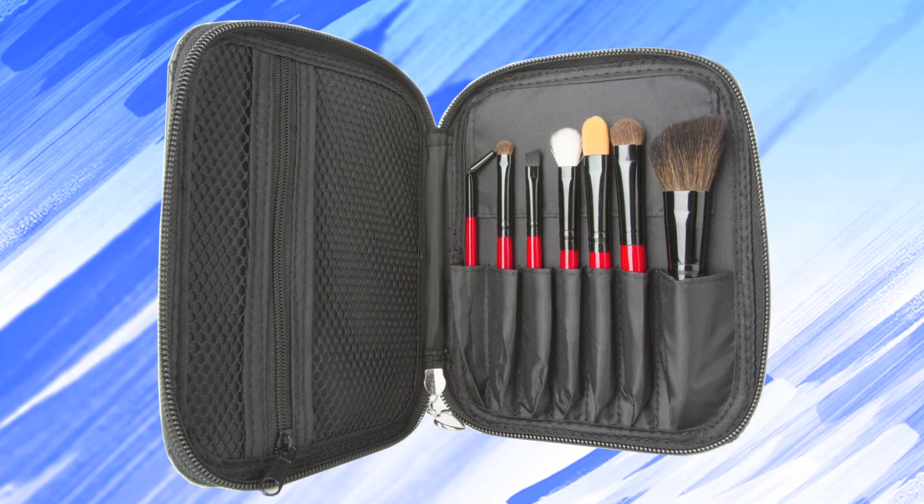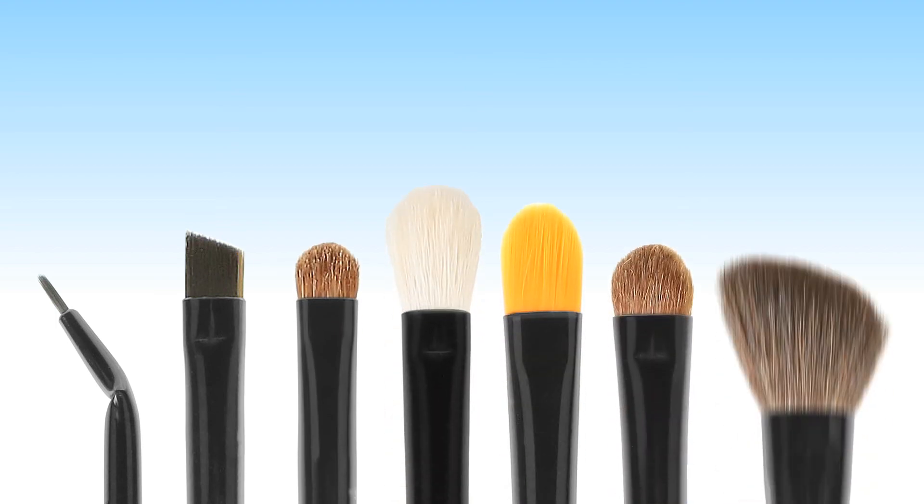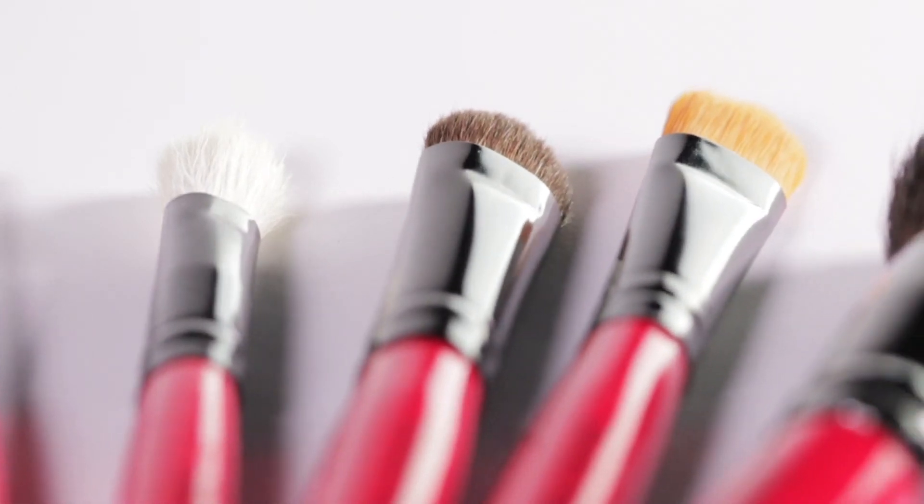Conquer any look with the Cityscape Travel Brush Set. This stylish travel companion includes seven brushes and a luxurious quilted leather case. The brushes are crafted with red wooden handles and the perfect combination of high-quality natural and synthetic bristles.